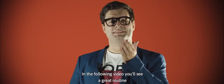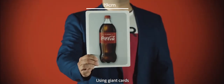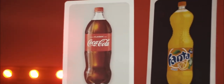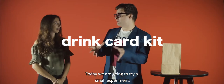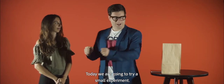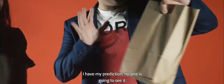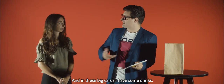In the following video you will see a great routine for your astonishing bottle using giant cards that can be seen from a long distance. Today we are going to try a small experiment. Over here inside my bag I have my prediction — no one is going to see it — and in these big cards I have some drinks.